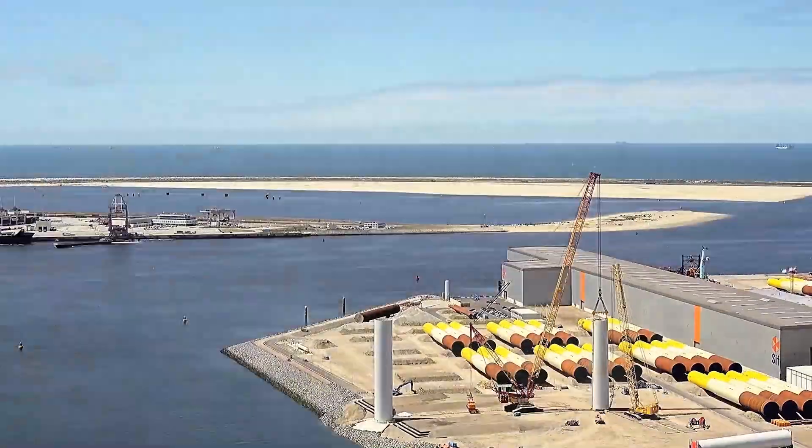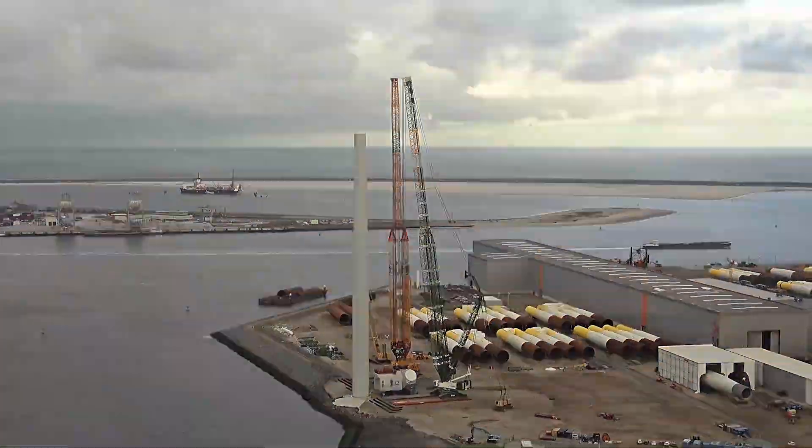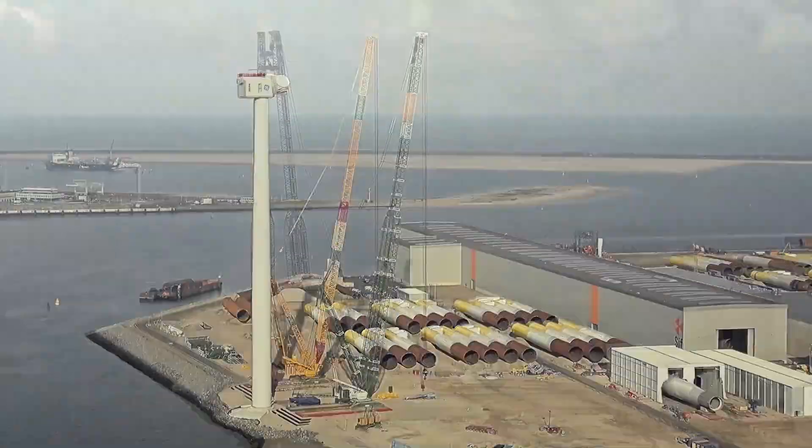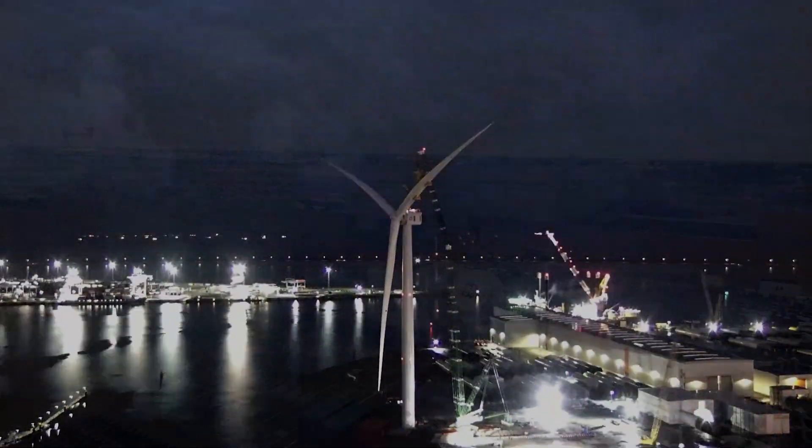GE recently constructed a prototype Haliade-X in the Netherlands — this is a time-lapse video of the construction. The company plans to commercialize the Haliade-X by 2021 and will supply up to 300 of the massive turbines to the Dogger Bank wind farm.